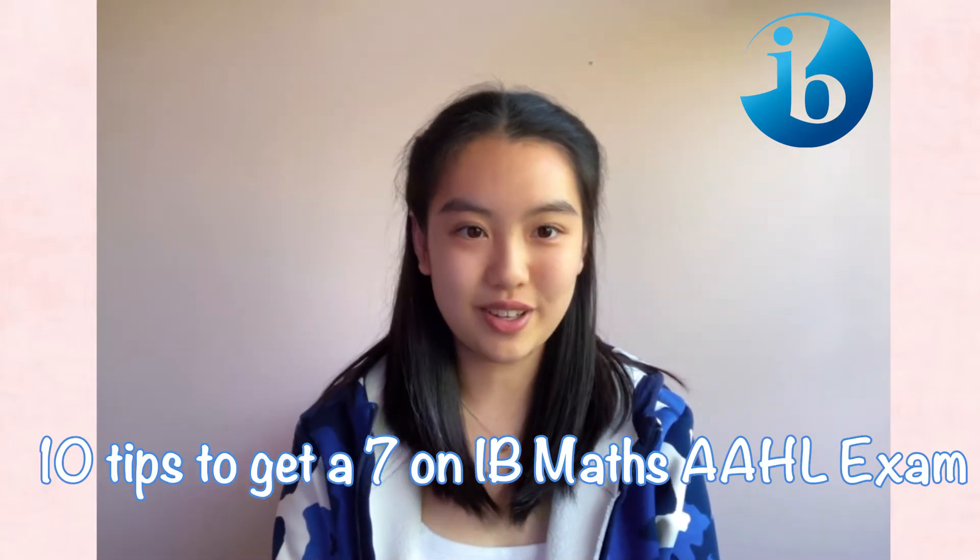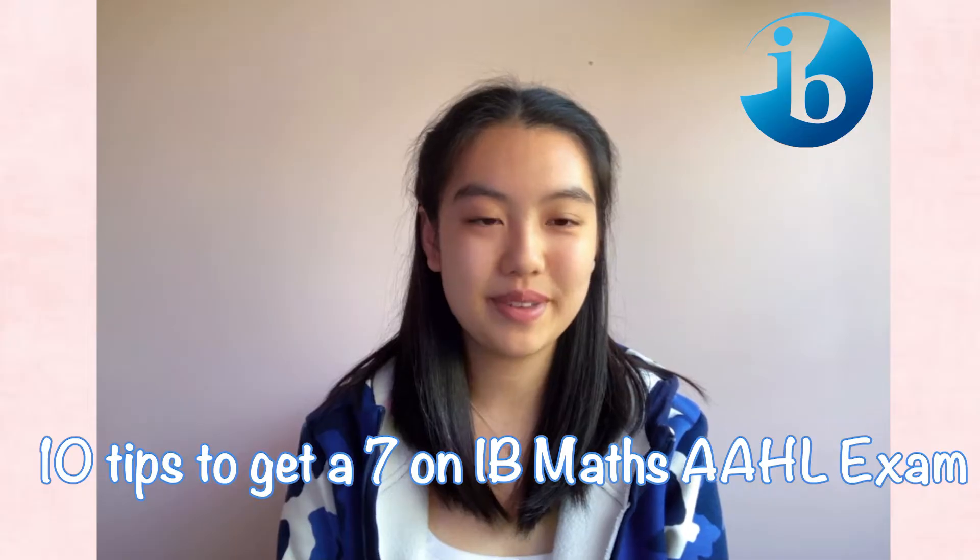Hi everyone, I'm Angela and welcome to my channel. Today I'll be going through 10 tips to get a 7 on your IB Mathematics AAHL exam. These are tips that I've learned from my experience doing IB Mathematics AAHL, and I hope they help you get a 7 on your final Mathematics exam. So don't be afraid to choose AAHL — it is not as difficult as you've imagined, and this course is definitely beneficial for students who want to study mathematics-related courses, economics, engineering, etc. in college. So let's get started.